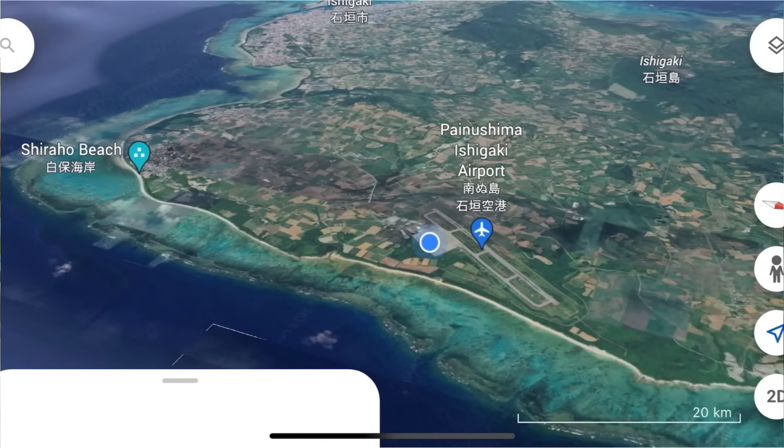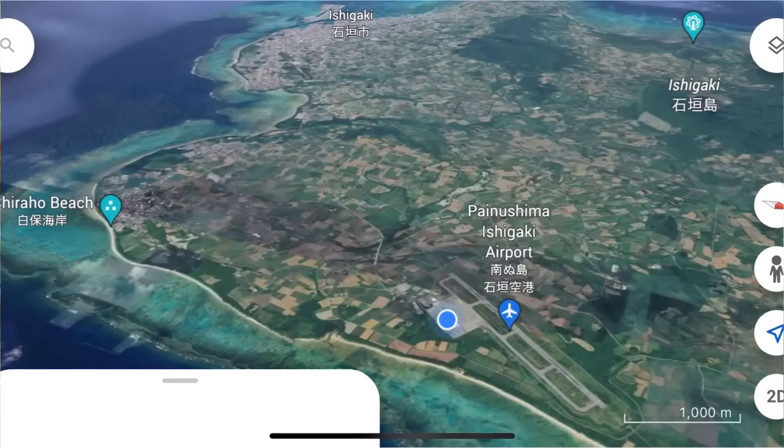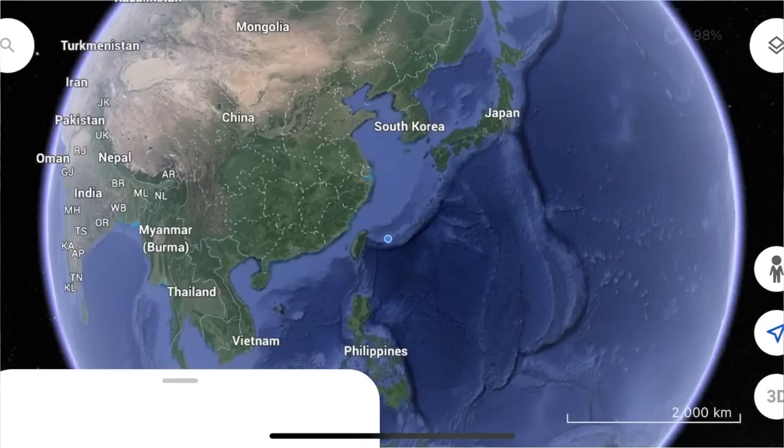Painushima is the name of Ishigaki's airport and it's pretty easy to get to. Here's the port city — I did a livestream a couple of days ago which you can take a look at. So that's where we're going to start from, and there's the sign.